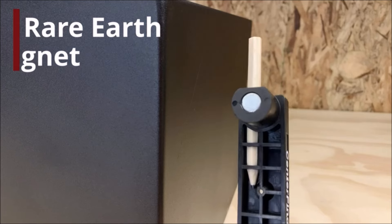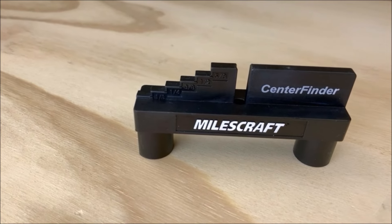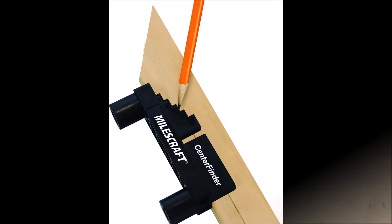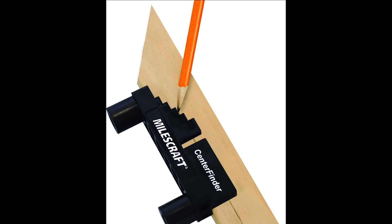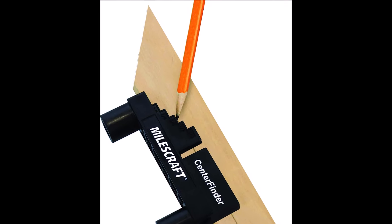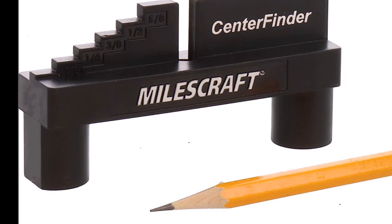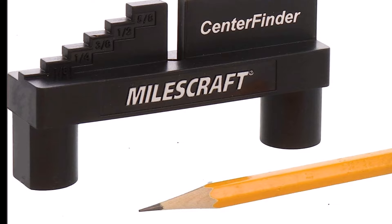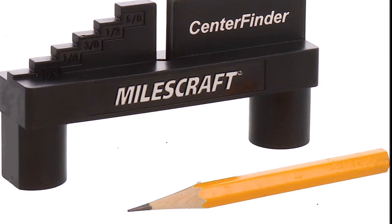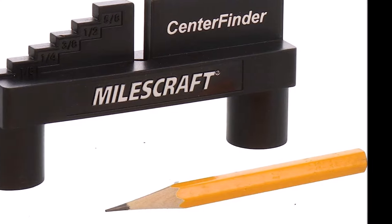Convenience is further enhanced by the rare earth magnet integrated into the tool, which allows for easy storage on any metal surface, keeping the center finder always within reach. The Milescraft 8408 also includes built-in number two pencil storage, providing a dedicated space to securely store your pencil and keep your workspace organized and efficient.